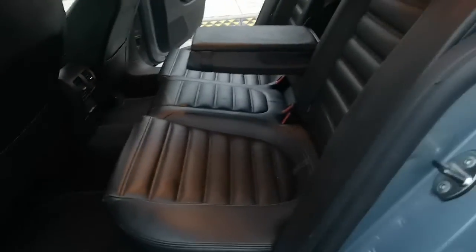The rear leather headrests as well. There's a good amount of legroom in the CC.